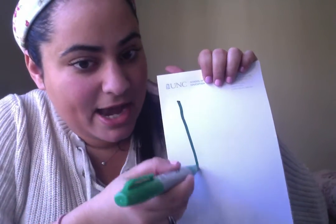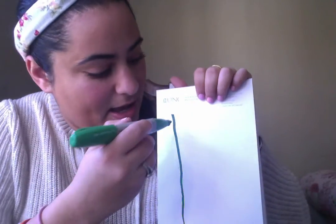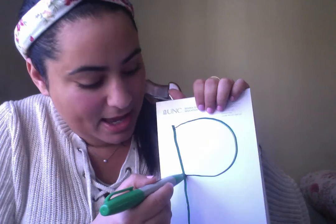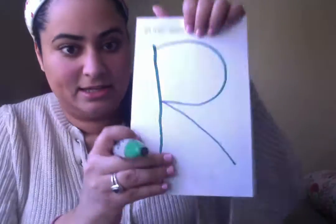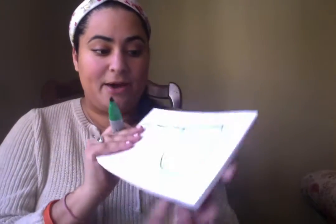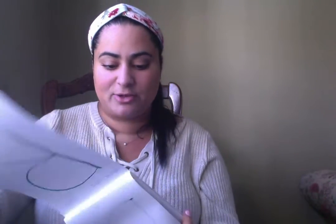Line down, a big belly on top, and one leg — there's our letter R! Now I want to see you try to practice. You can send me a picture so I can see how great you're doing. Bye!